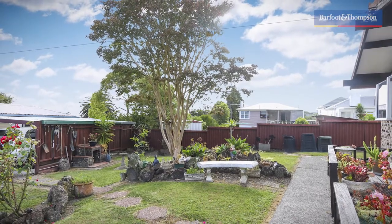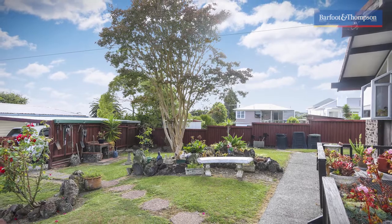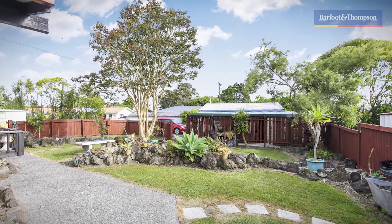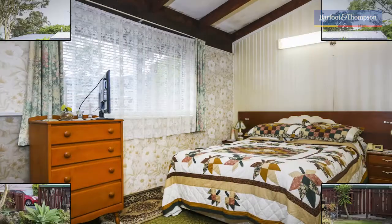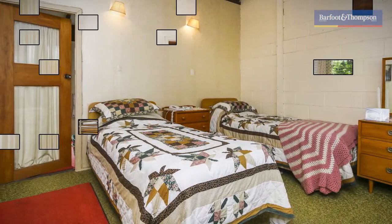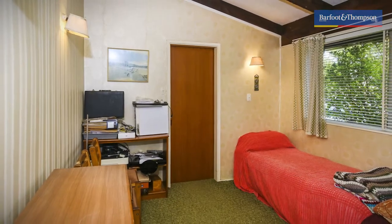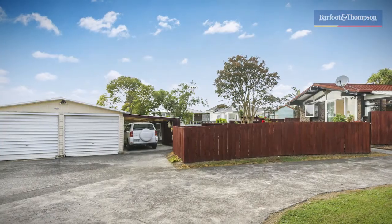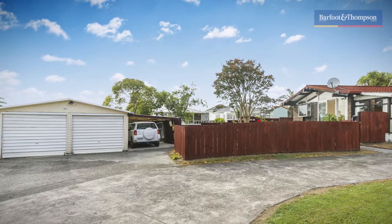Let's see what's on offer here. This well-maintained home is constructed of solid brick and is surrounded by an immaculately presented garden and outdoor area. This duplex home unit offers 3 double bedrooms, a separate spacious kitchen, a huge double garage, carport and heaps of off-street parking.